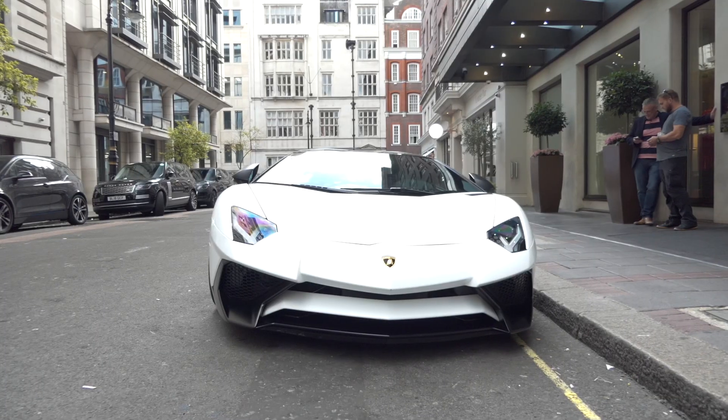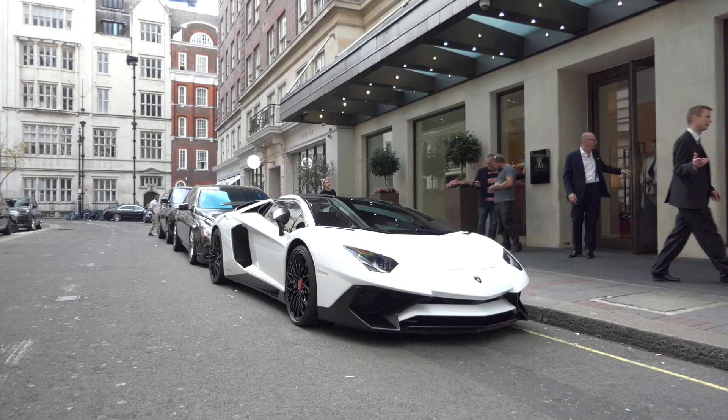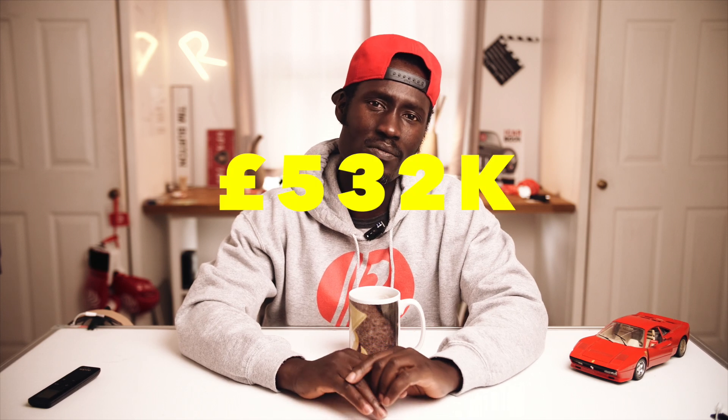When it was released, it was the most powerful Lamborghini ever made — not anymore. 740 horsepower isn't really that much these days, but back then it was a big deal for Lamborghini. Some say this is the finest version of the Aventador ever. If you top-spec your Lamborghini Aventador SV, expect to pay $650,000 US — or £532,000 in the UK.